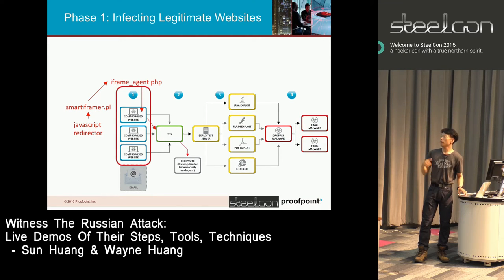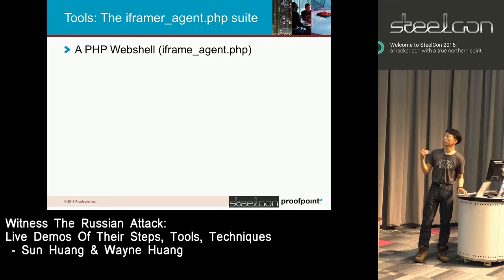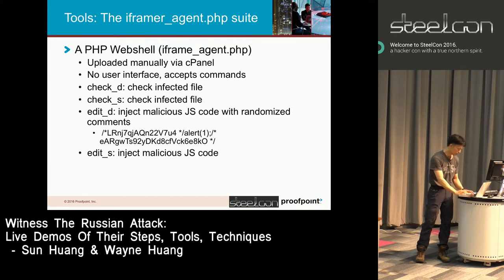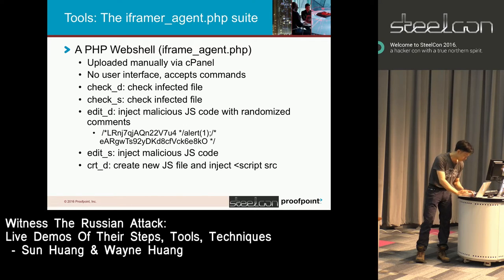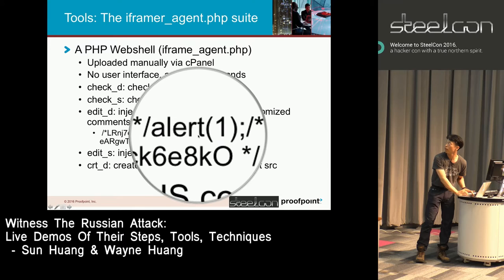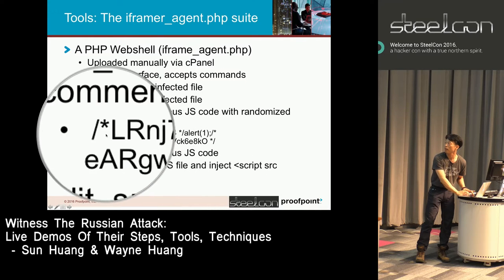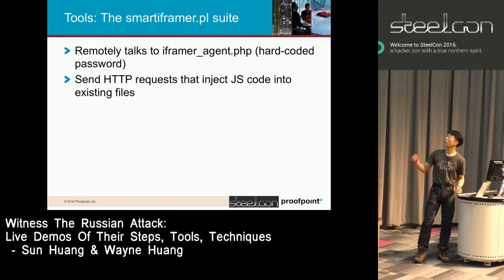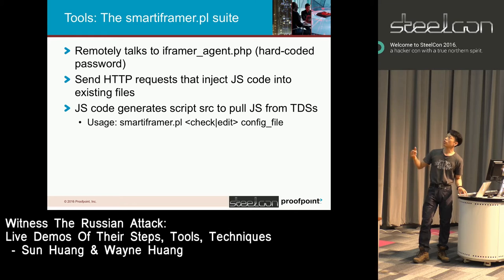If you're within their target range, a victim would be redirected to a TDS. This is how an injection looks: the fixed comment followed by the JavaScript code, followed by 16 characters of fixed comment. Smartiframer.pl remotely talks to iframeagent.php, sends HTTP requests with the JS code. That JS code redirects to TDS.